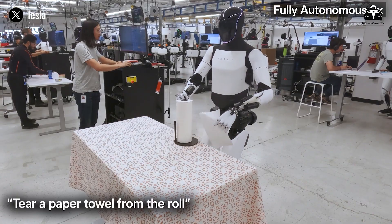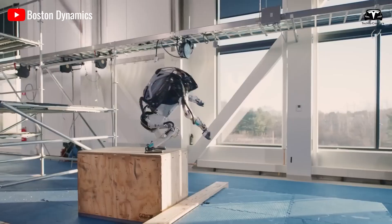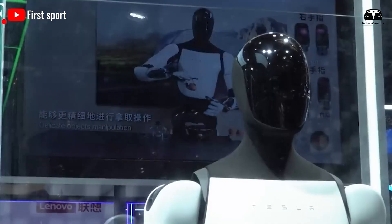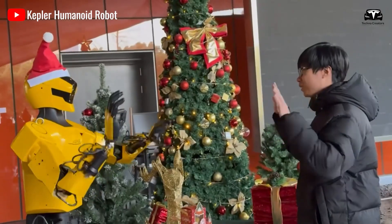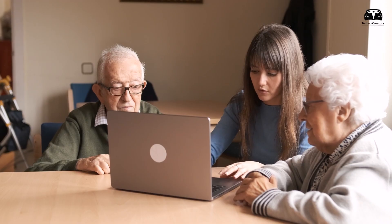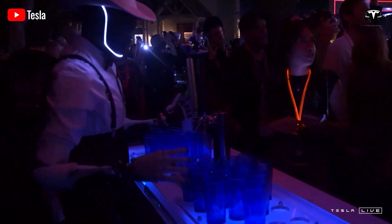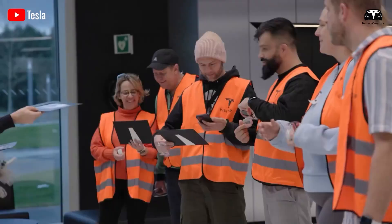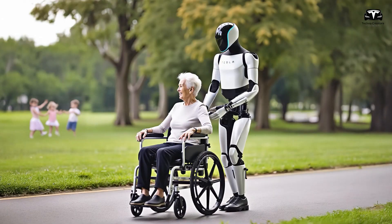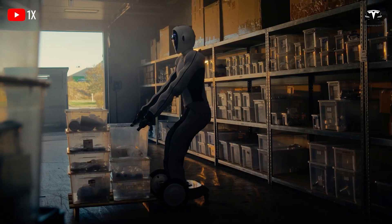Optimus has the potential to redefine how we approach elderly care and household management. By 2025, when Tesla plans to launch Optimus commercially, the robot could become a common sight in homes and care facilities. Its ability to perform precise tasks like administering medication or folding linens, combined with its mobility and balance, makes it a versatile assistant. For the elderly, Optimus offers a path to greater independence, reducing reliance on human caregivers and improving quality of life. For households, it streamlines chores, freeing up time for more meaningful activities.